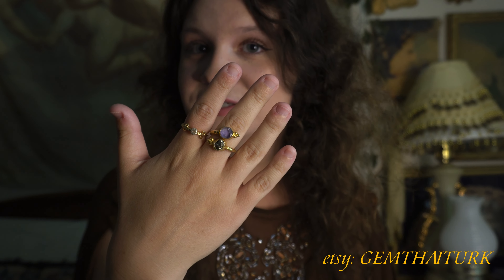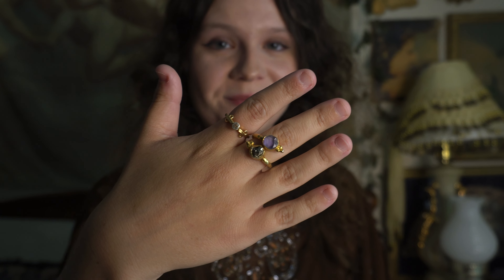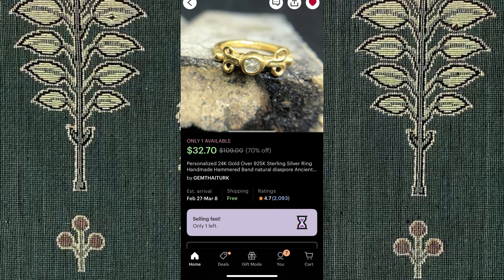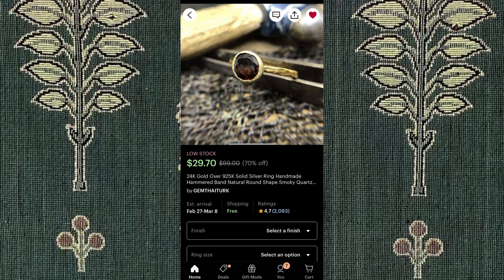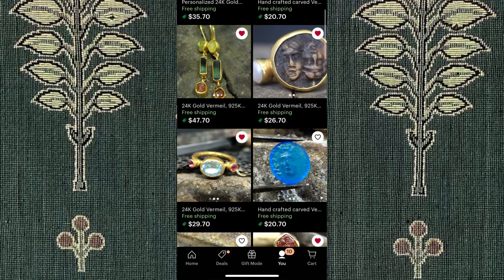Also on Etsy, I've been finding some beautiful ancient-style jewelry shops. I bought these two beautiful rings from Gemtide Turk a while back, and I've been wearing them every day. The amethyst one was about $32, and the other one was about $35. They have so many beautiful rings and earrings, and I just want to buy their entire shop.